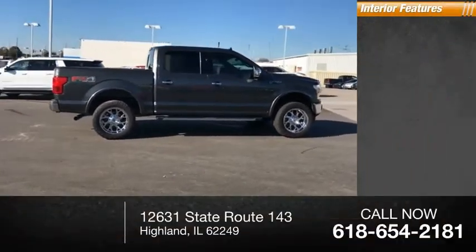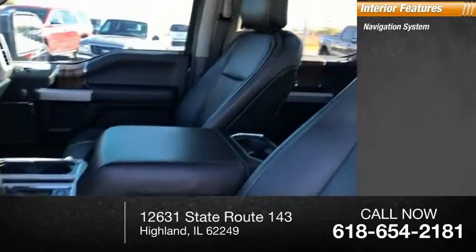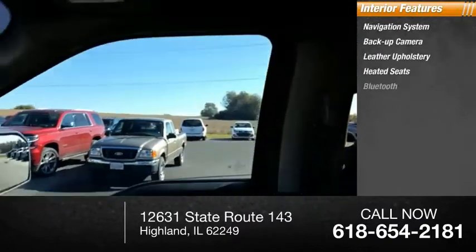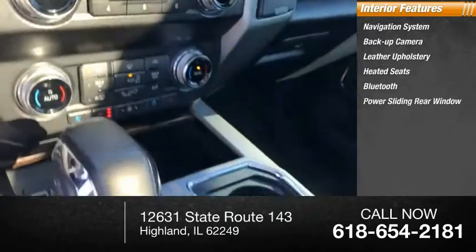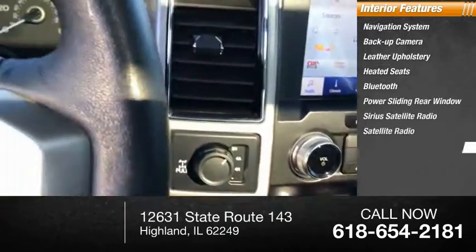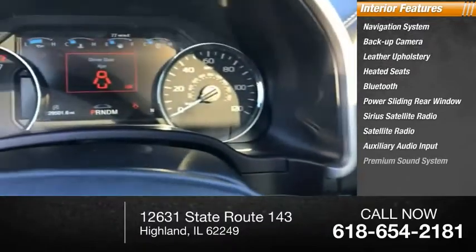Inside you'll find a navigation system, backup camera, leather upholstery, heated seats, Bluetooth, power sliding rear window, Sirius satellite radio, auxiliary audio input, and a premium sound system.